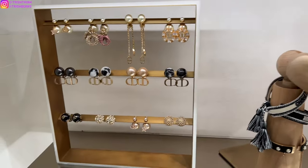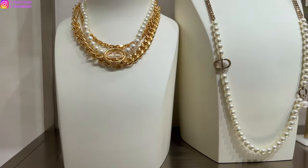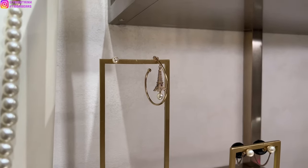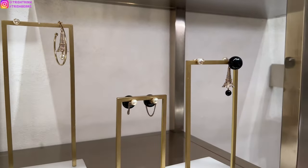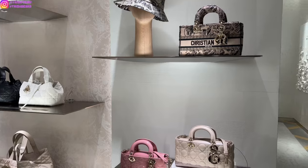Then we got some Dior fashion jewelry earrings, some tribals, some necklaces, pearl necklaces. And I love this asymmetrical earring where one is a stud and one is a hoop with the Eiffel Tower — super cute. And then we got some more handbags with the Toile de Paris motif in that new brown shade. We got a bucket hat and then some more Lady Dior handbags.